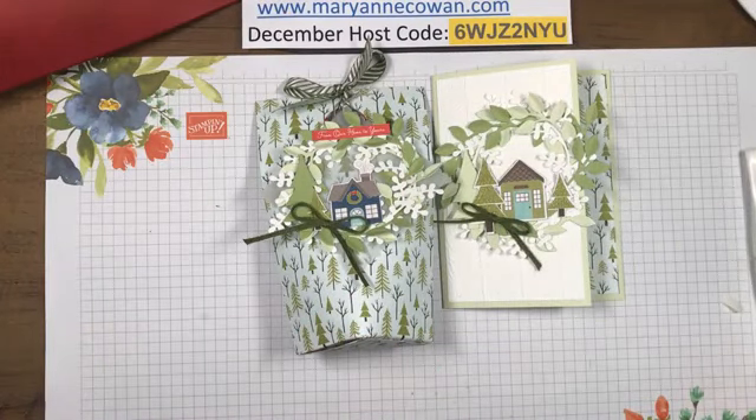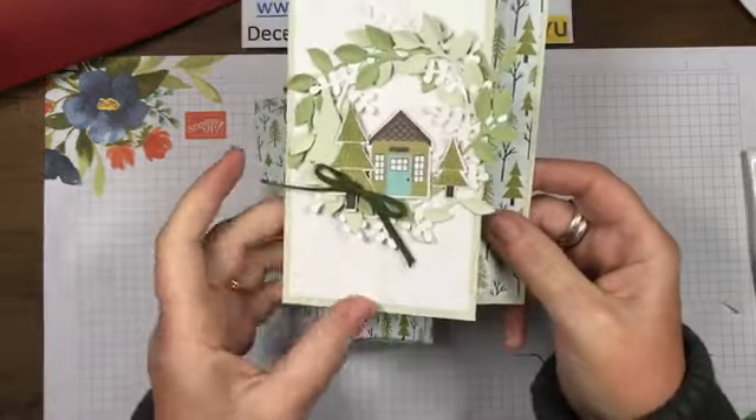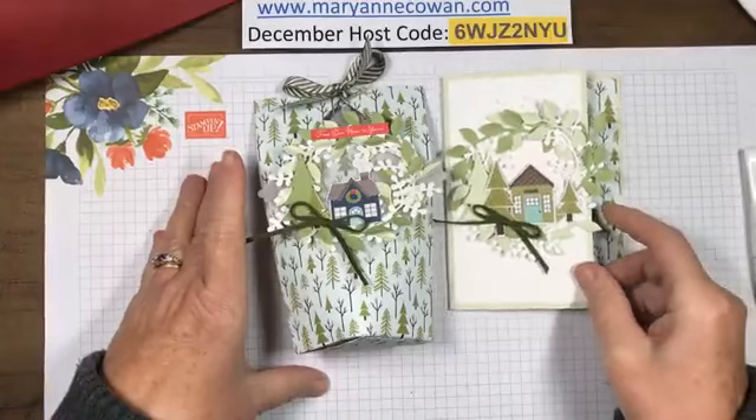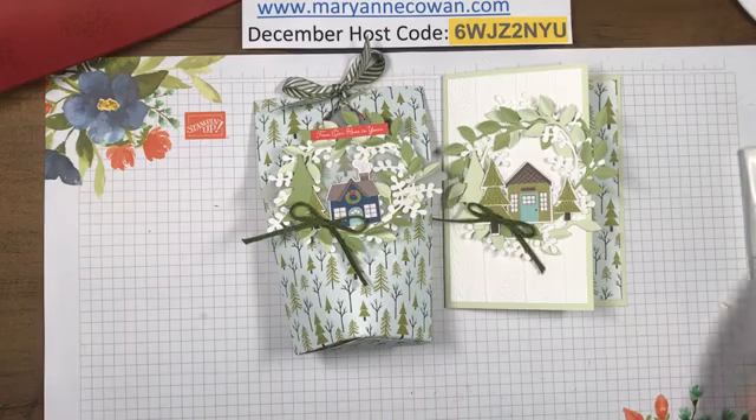Someone commented - great housewarming gift! That would be so cute as a housewarming. I don't know anyone who's moving - actually my sister is moving into a new house, she might like that. So that's my project for today, and tomorrow will be Day 2 of the 12 Days of Christmas - I hope you'll join me at 3 o'clock.